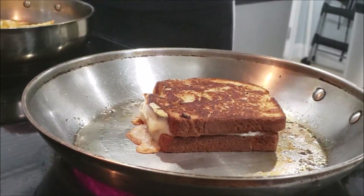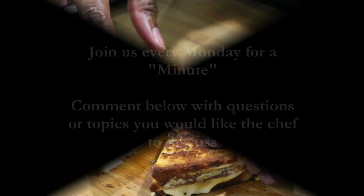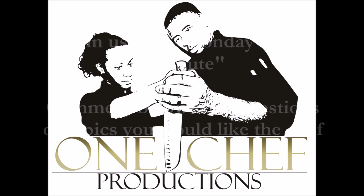The last one is thyme. Make sure when you're cooking your sandwich, take your time, fry it low, melt the cheese well, and enjoy. Thanks for tuning in to Minute Mondays — catch you in a minute.